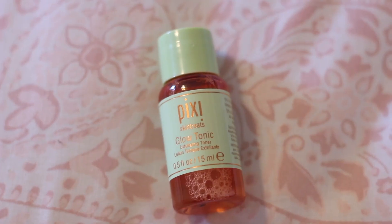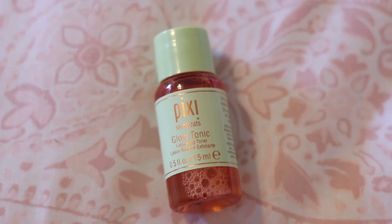The next thing in my bag is the Pixi Glow Tonic — it's an exfoliating toner. I've heard a lot of good things about this but I've never tried it out, so I'm really excited. It's a decent-sized sample so I'm definitely going to get some use out of this. You use it AM and PM or as needed — after cleansing, apply with a cotton pad avoiding the eye area. I think it's supposed to make your skin really glowy, so I'm excited for this.